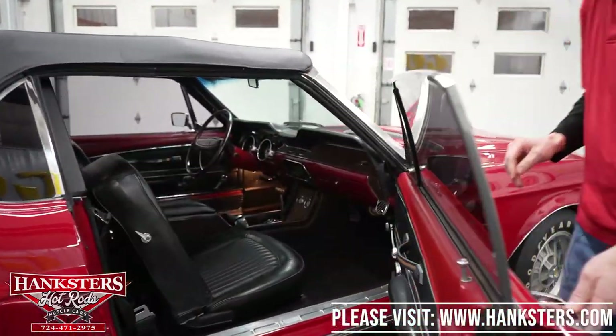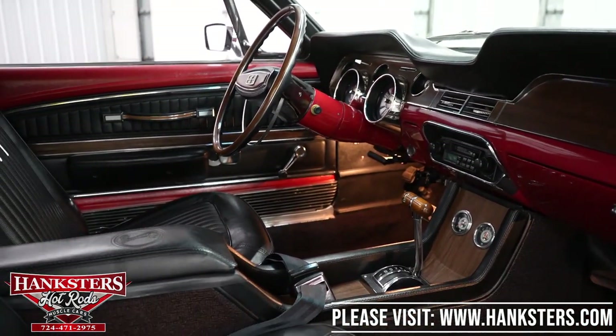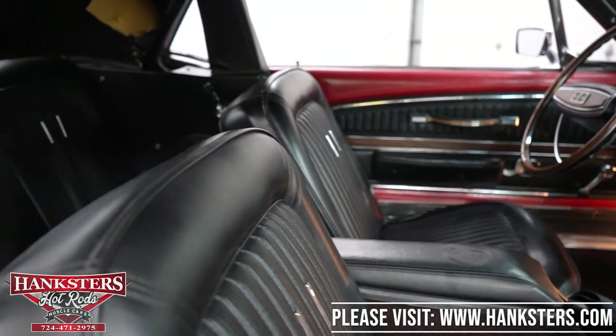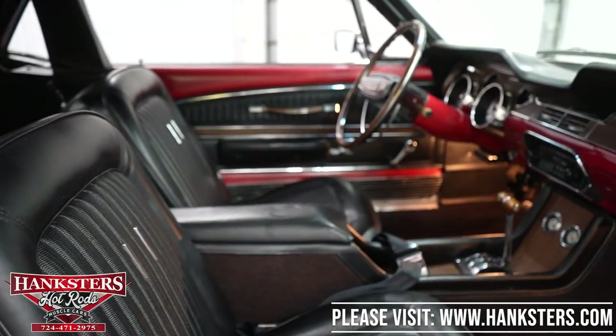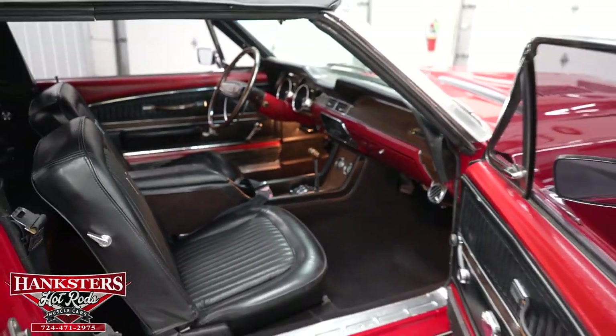Now I'm going to open the passenger side door to go over the interior from this angle. You can see the seats are in great condition — the center console, carpeting, and dash look great. You get a great view of the door panels. Very nice shape overall, with wood grain accents throughout including the shift knob.